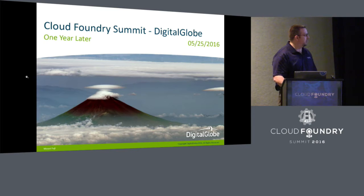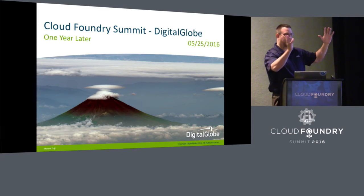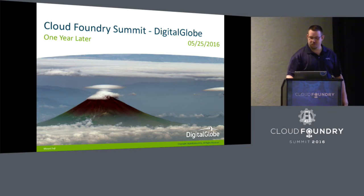This is a shot of Mount Fuji, actually. We have a constellation of satellites that image the Earth, so if you've ever seen Google Maps, Bing Maps, Apple Maps, any of those — we supply almost all their imagery to them, so that's what our company does. This is Mount Fuji as seen from the side as our satellites were way off to the side, so a really awesome profile view.